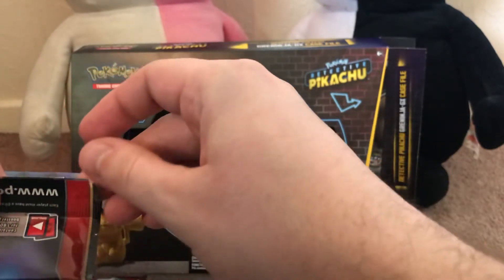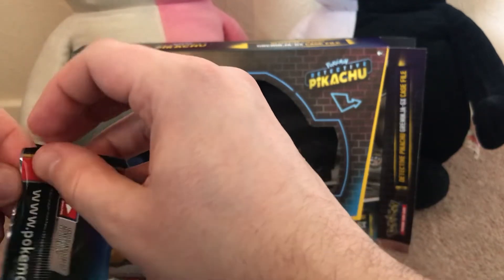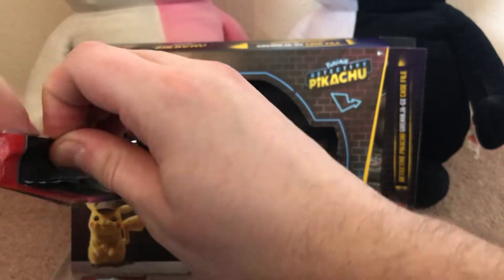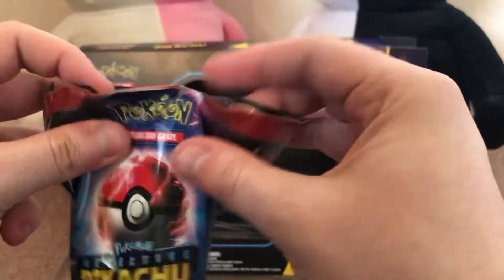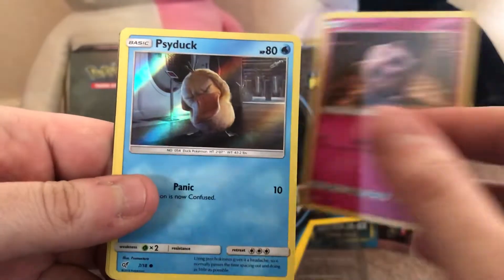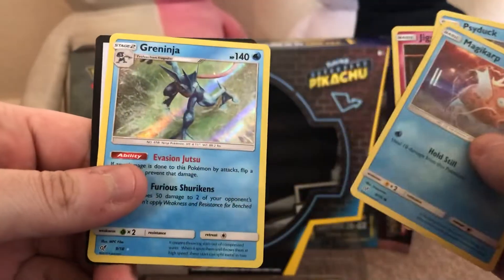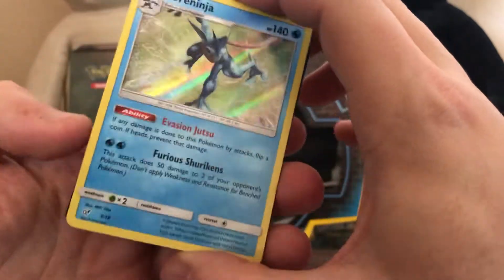Can I get this one open without needing to use my teeth? There we go. Right away we've got Jigglypuff, Psyduck, Magikarp, and another Greninja. That's all of the Detective Pikachu promo card packs right there.